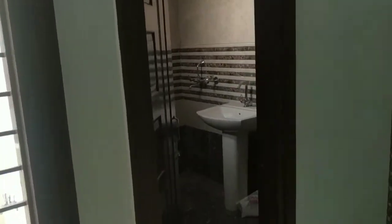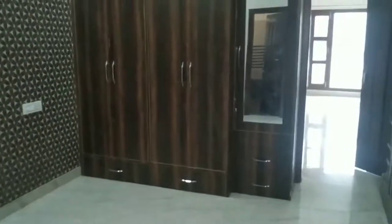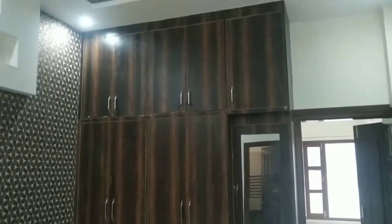The final touch is complete. If you want, you can move in within 5 to 6 days after booking.